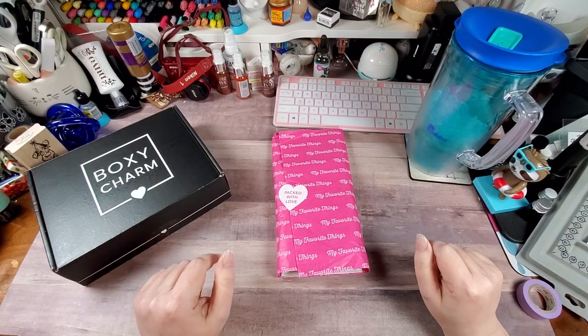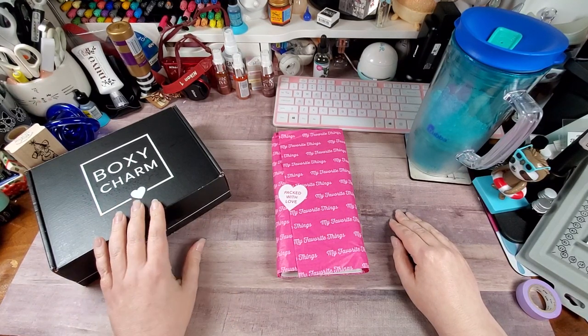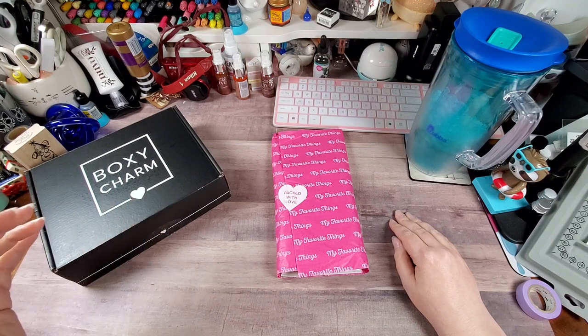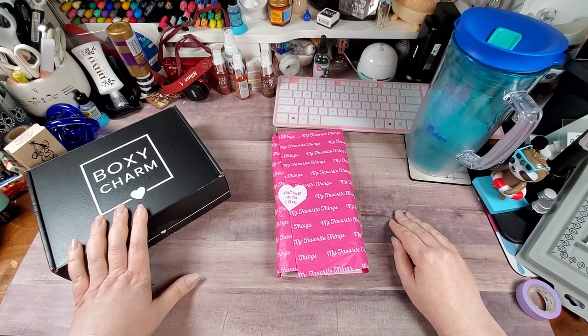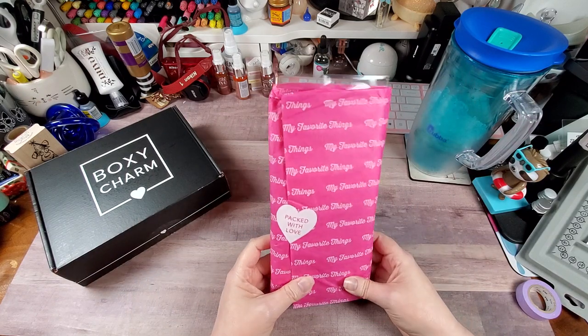Hey y'all, Rochelle here at Your Delightful Crafter. So this is kind of an unusual collective haul. I have my May BoxyCharm box and my most recent order from My Favorite Things.